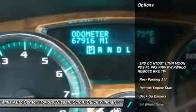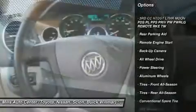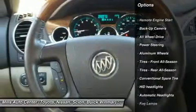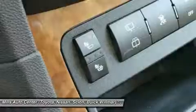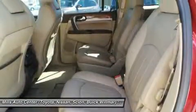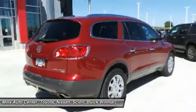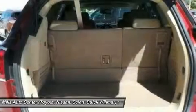Here are some of this vehicle's great options: steering wheel audio controls, power passenger seat, all-wheel drive, power lift gate, backup camera, remote engine start, keyless entry, Bluetooth, leather-wrapped steering wheel, adjustable steering wheel. This vehicle offers reliability and good looks at a great price. So come in and take a test drive today.